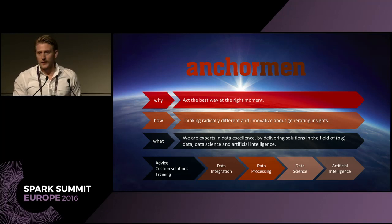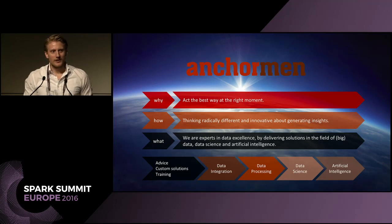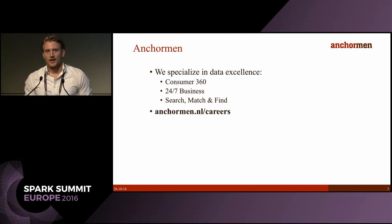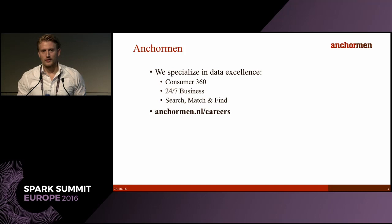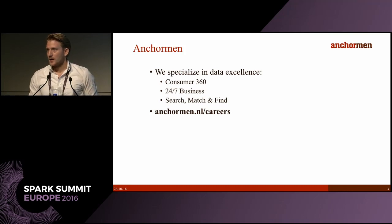This includes advice and training, because we believe that whenever you build a shiny model but can't bring it into production with your organization actually knowing how to use it, it's pretty worthless. We do this using three propositions: Consumer 360 — things like recommendation systems, multi-channel attribution, click path analysis, and chatbots — and 24/7 Business, which is predictive and proactive maintenance: machine learning on sensor logs for predicting or optimizing processes.